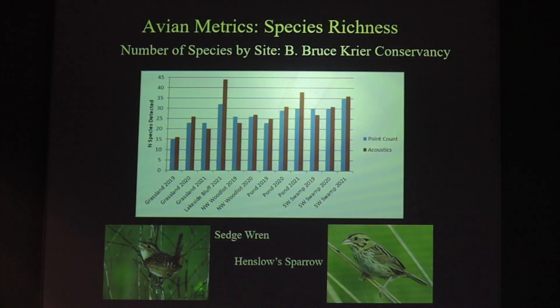After analyzing all that data and finding these things, you can do similar analyses. Here we're looking at species richness at the Krier Conservancy in Ozaukee County, with a number of sites and years graphed comparing point counts with acoustic surveys. The results are very similar in terms of the number of species detected, although the types of species do differ — because some species don't make much in the way of calls, so they're better detected visually.